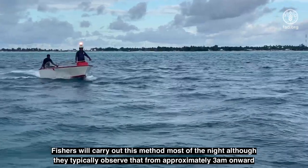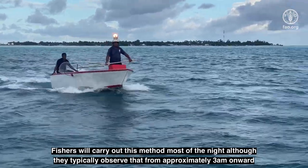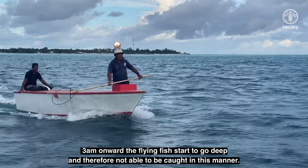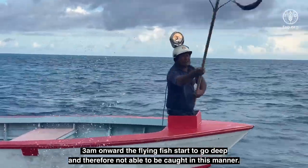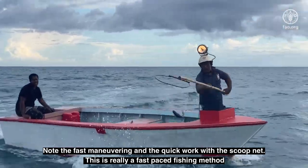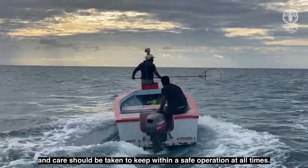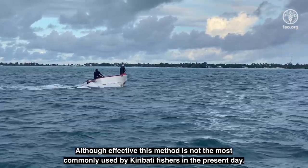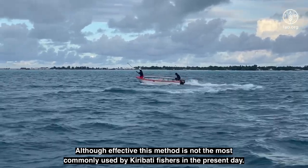Fishers will carry out this method most of the night, although they typically observe that from approximately 3 a.m. onward the flying fish start to go deep, and therefore are not able to be caught in this manner. Note the fast maneuvering and the quick work with the scoop net. This is a really fast-paced fishing method, and care should be taken to keep within safe operation at all times. Although effective, this method is not the most commonly used by Kiribati fishers in the present day.